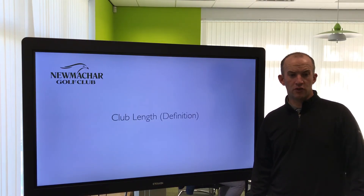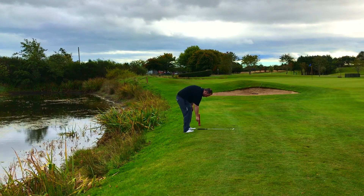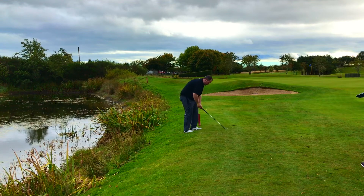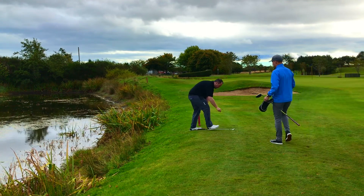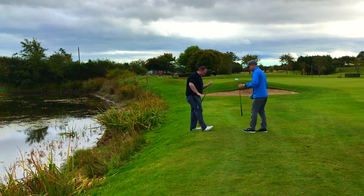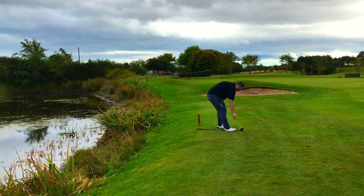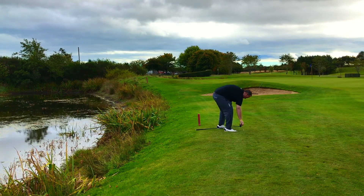We now have to use the longest club in the bag, apart from the putter, for a club length when taking a drop. The driver is probably the most common club to use for a drop. If you don't carry a driver, it's going to be the longest club in the bag apart from the putter.